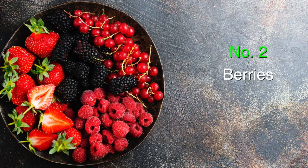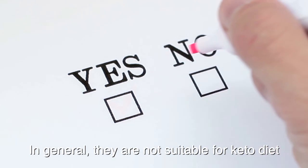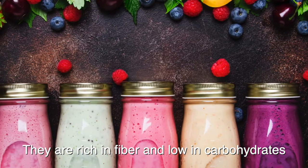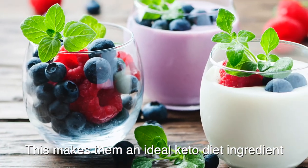Number two, berries. Fruits contain a lot of carbohydrates. In general, they are not suitable for keto diet. On the other hand, berries are an exception. They are rich in fiber and low in carbohydrates. This makes them an ideal keto diet ingredient.